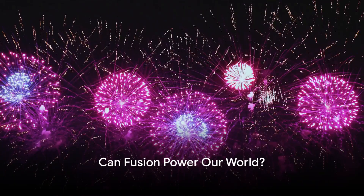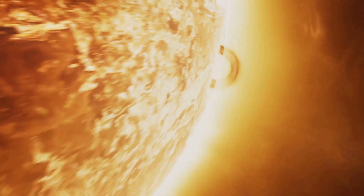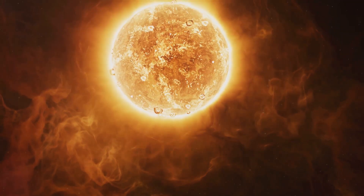What will the future of energy look like? Can fusion be the answer to our energy needs? Imagine a world powered by the same process that lights up the sun and stars. This is the promise of fusion energy, a virtually limitless and environmentally friendly source of power that could revolutionize our world.